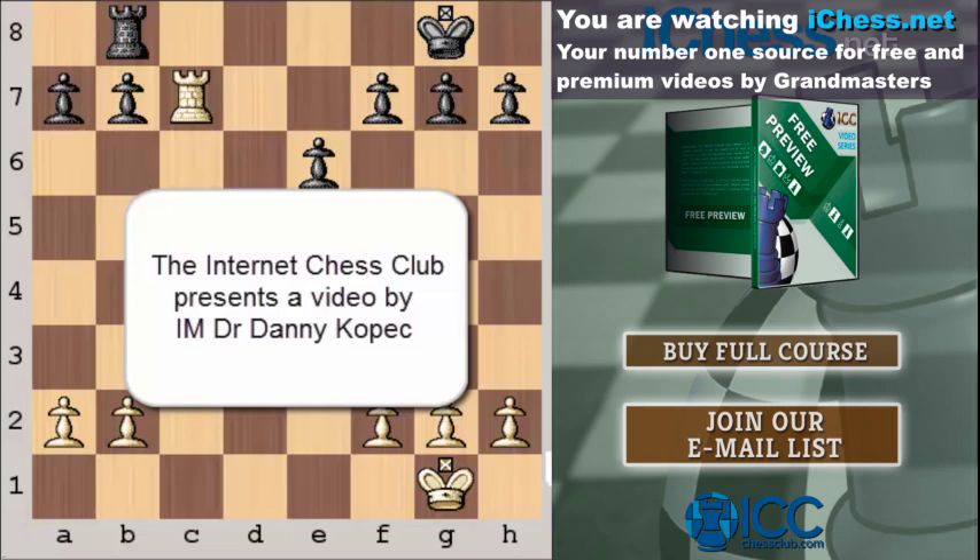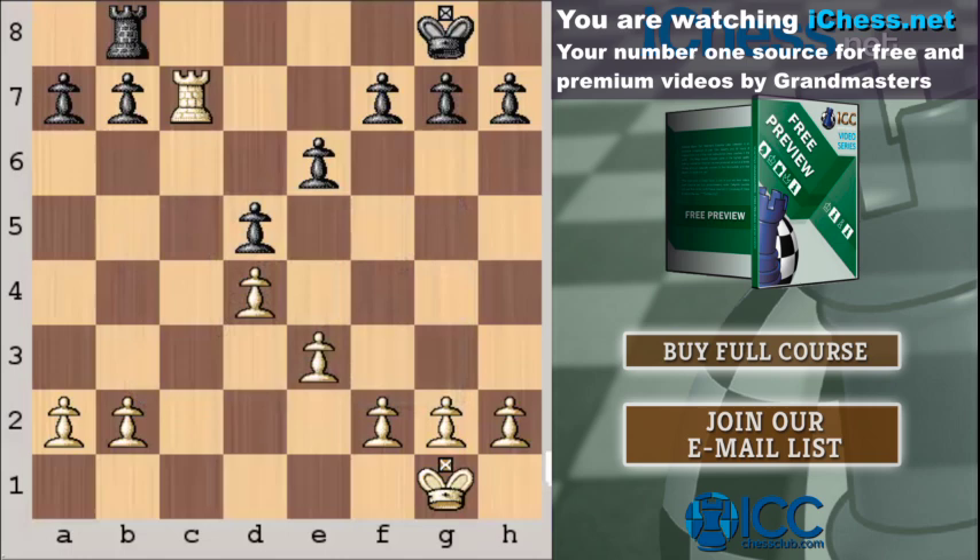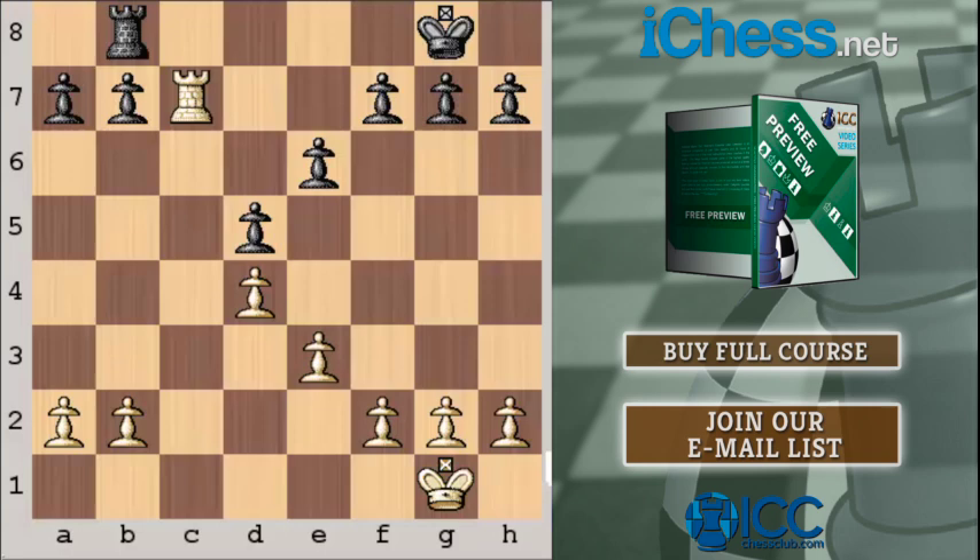Hello, this is International Master Dr. Danny Kopech, and I'm happy to be participating in another Flash video lecture sponsored by ICC. Our topic today will be Rook and Pawn Endings, the most principled part of chess.